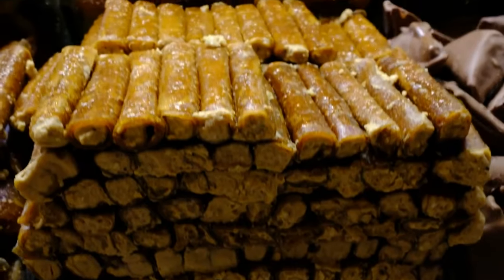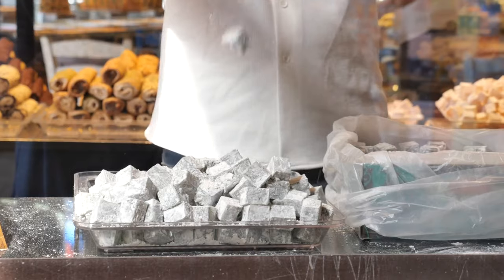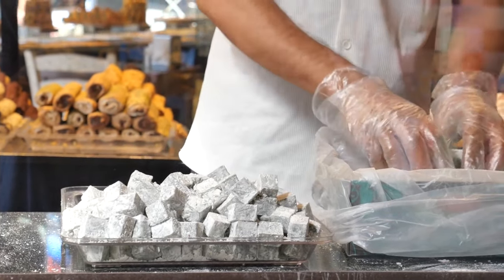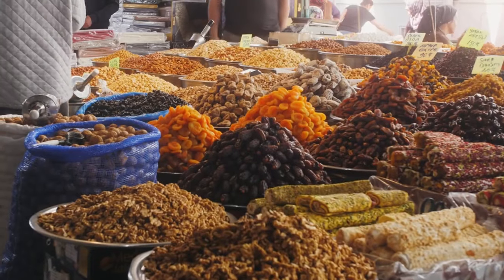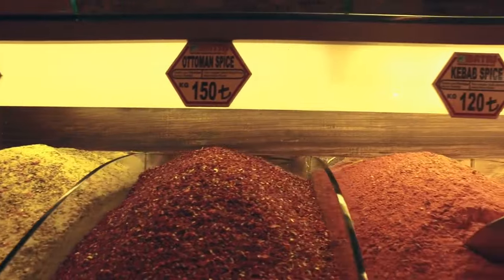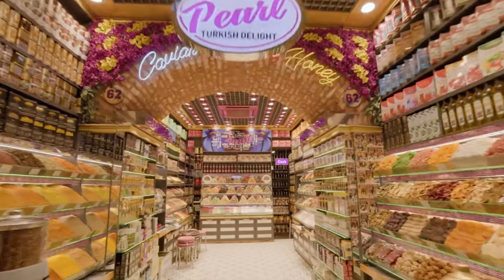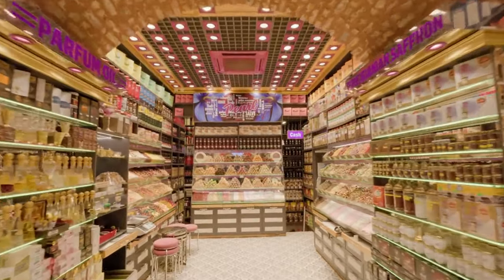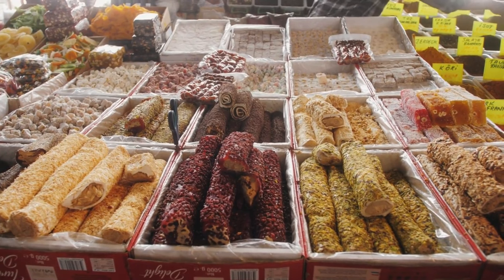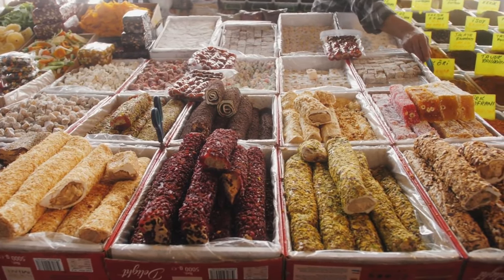Turkish Delight comes first among the things to buy in Istanbul. While you are wandering the streets of the city, you will be interested in the colorful shops selling Turkish Delight everywhere. In my opinion, the best place to buy Turkish Delight is the Spice Bazaar, because it is more specialized in food. However, many beautiful shops have opened in the Grand Bazaar in recent years. There are also centuries-old Turkish Delight shops in old districts such as Eminonu, Beyoglu, and Kadikoy on the Asian side.